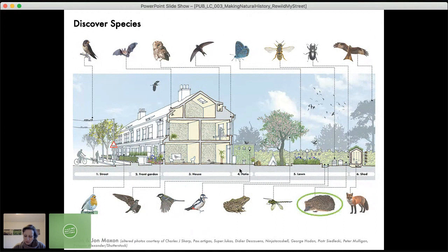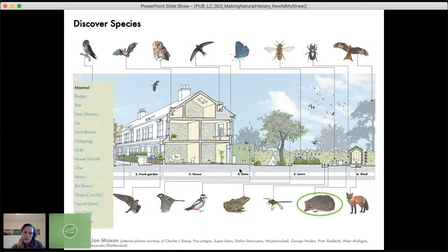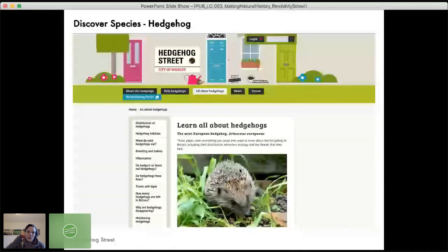For example, if you want to attract the UK's favourite mammal, the hedgehog — which is unfortunately in very drastic decline — we have keys for all the drawings which link through to external guidance, because there's loads of great guidance out there from conservation bodies. The idea is that this helps curate that guidance and make it relevant to an urban context. So if you want to find out about the hedgehog you click here, and you go to the Hedgehog Street website where there's loads of information.